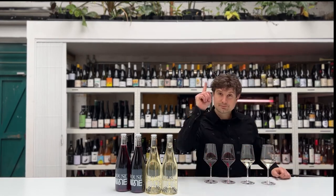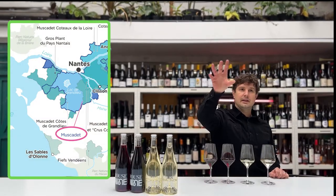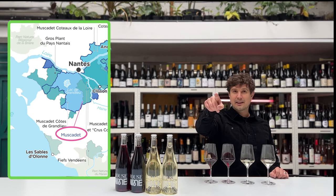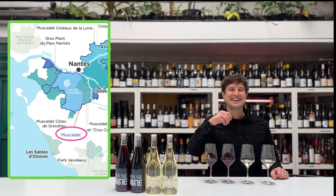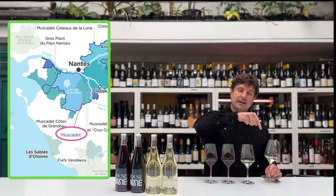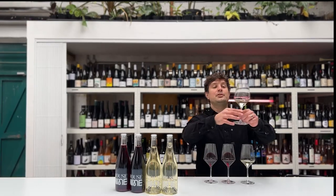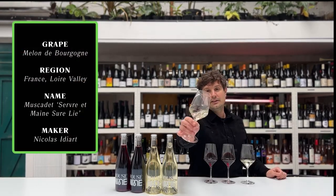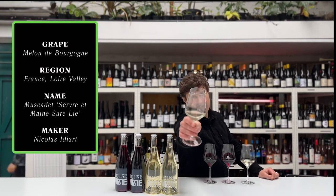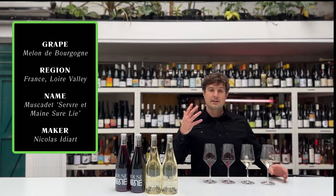Muscadet is a region — it's a spot in France, the mouth of the Loire Valley going out onto the Atlantic Ocean. And Muscadet — so Muscadet is a region. The grape that goes into making this is not called Muscadet; it's quite an odd name. It's called Melon de Bourgogne, and it makes very sort of light, fresh, delicate wines. I always push the glass at you but you can probably never really see. So Melon de Bourgogne — it's a bit of a mouthful of a grape variety.